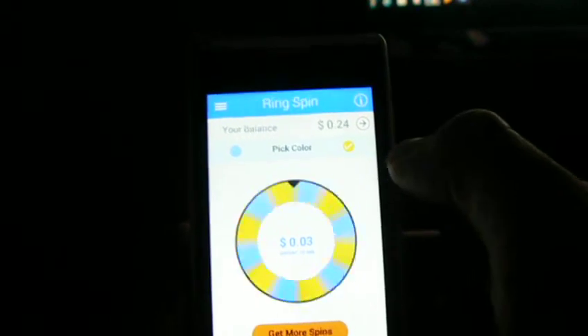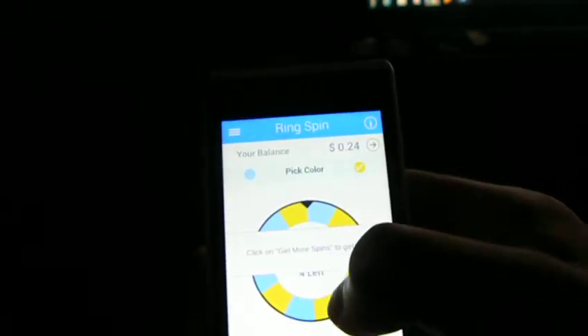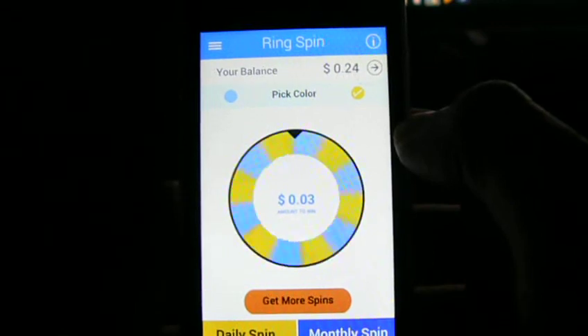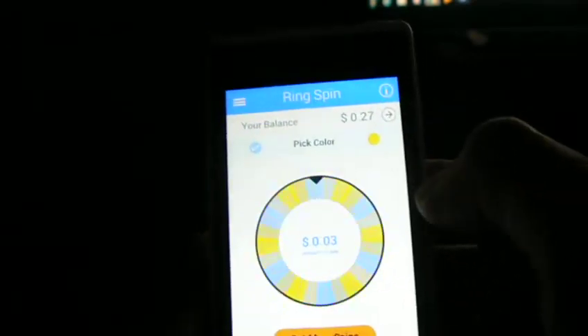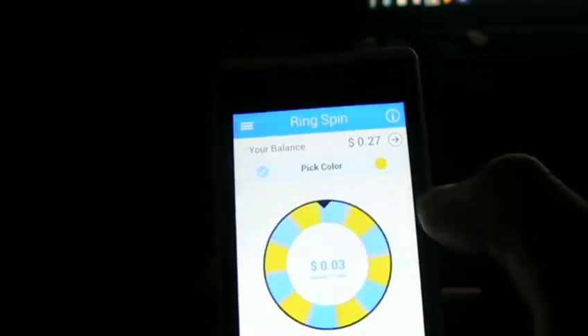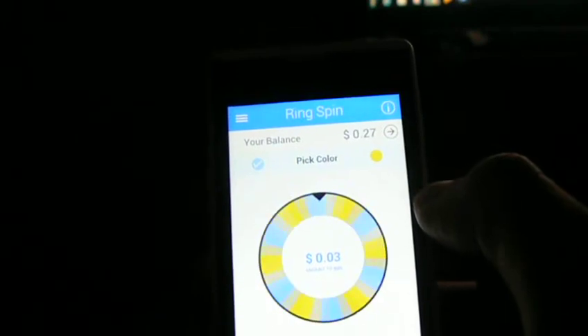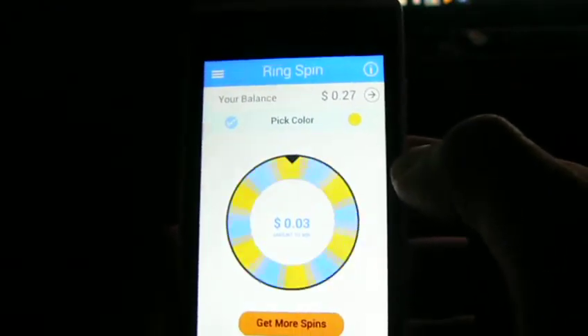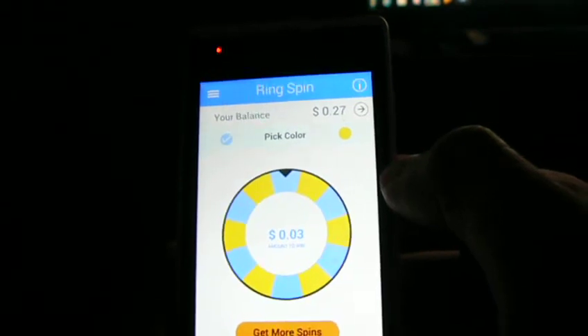So the only kind of downside to this is each spin that you win is only 3 cents. That's the only kind of bad thing about it. So we'll try that one. Blue. Nope. Blue again. Nope. Nope. We'll go blue again — got that one.